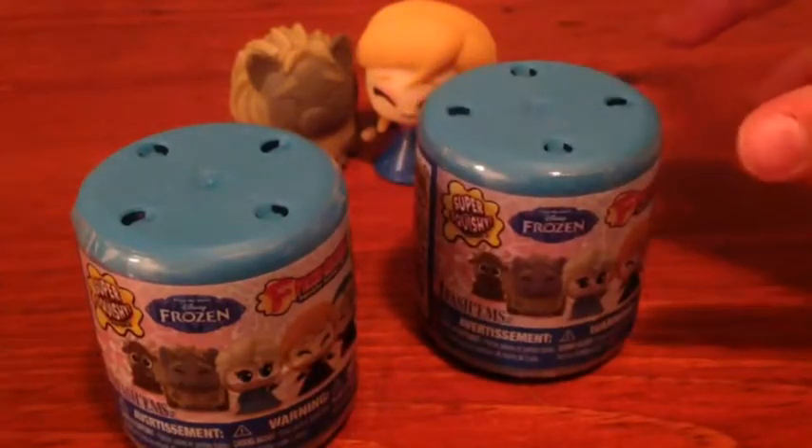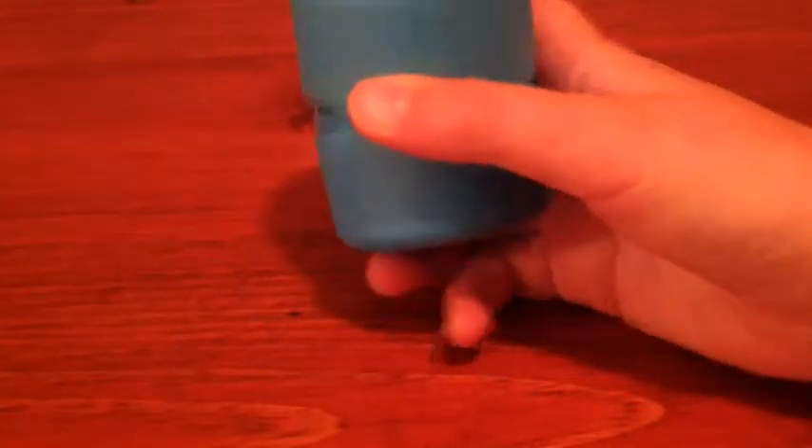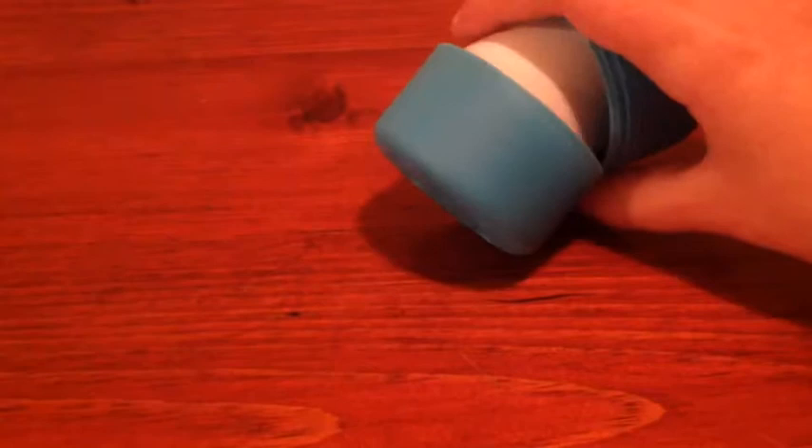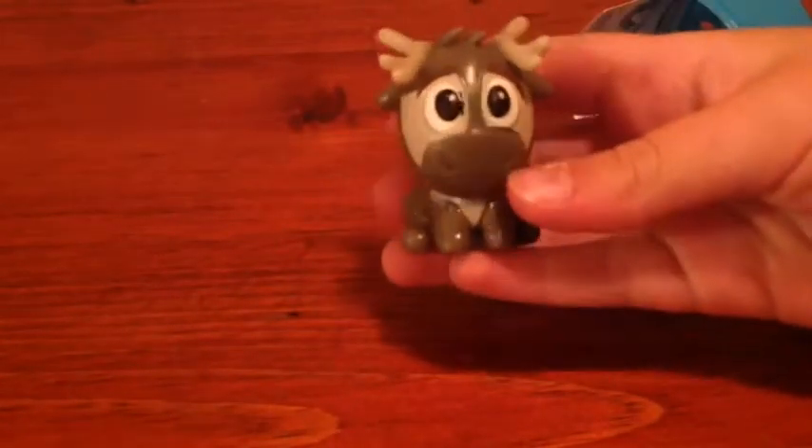Okay, so we're gonna open up and sissy's gonna open hers. Oh my gosh, I wanted him! Let me see his face — oh my gosh, he's so cute!